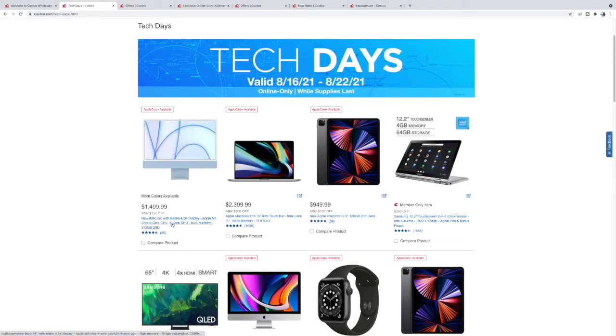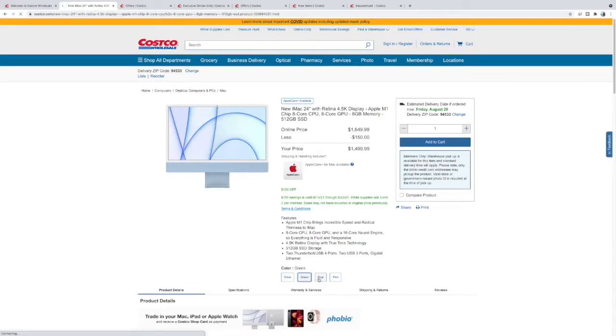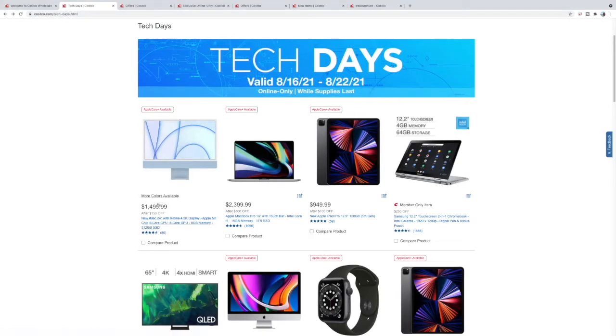First off we have this iMac 24-inch. This thing's awesome because it comes in a variety of colors — green, blue, pink, whatever your heart's desire. It's discounted $150 and it has the M1 chip, which is actually more powerful than the much more expensive i9 MacBook Pro 16.